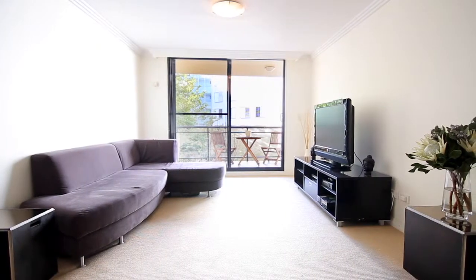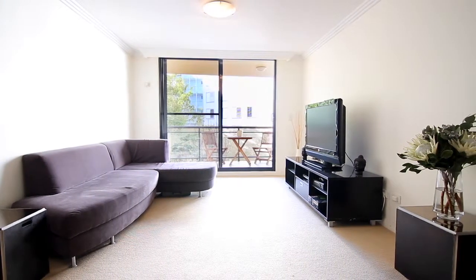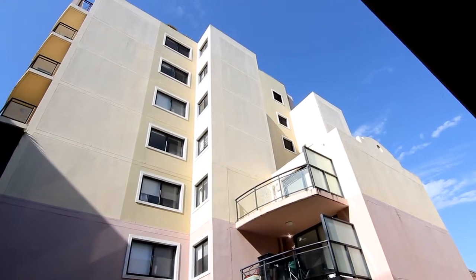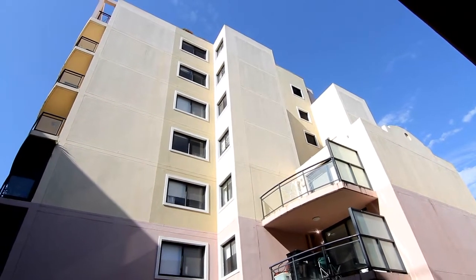I'm standing here on the common rooftop of 74 McLaughlin Avenue. Let's go down and I'll show you the apartment. This large two-bedroom, two-bathroom strata apartment is located in one of the best up-and-coming areas in the eastern suburbs.